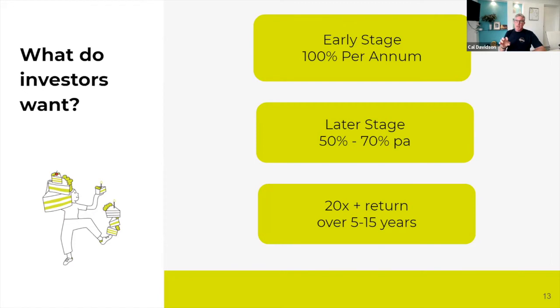At a later stage, the expectations come down a bit, but even when you're getting a VC to invest, they're looking at a 20X plus return over a five to 15-year period. That means you need to be realistic about what you're going to be able to generate in return. There are fantastic businesses that would be able to generate 20, 30, 40, 50% earnings uplifts year on year — and those are great businesses. But if that's your business model, don't pitch to an early stage startup investor because it's not going to measure up to their return expectations. You might want to go and get debt funding or look at other sources.